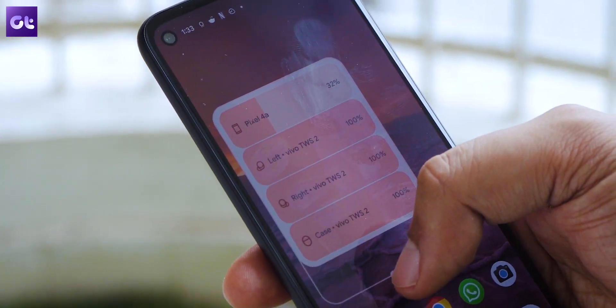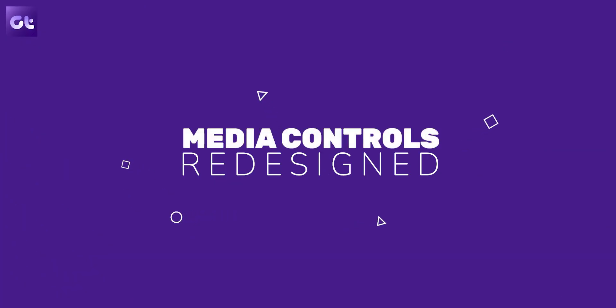Friend of the channel Chris pointed this out through a tweet. Whenever you're listening to a favorite song on any streaming service like Spotify or YouTube Music and you minimize the app, a media player appears in the notifications panel that lets you control your songs. This particular media player has got an upgrade on Android 13.